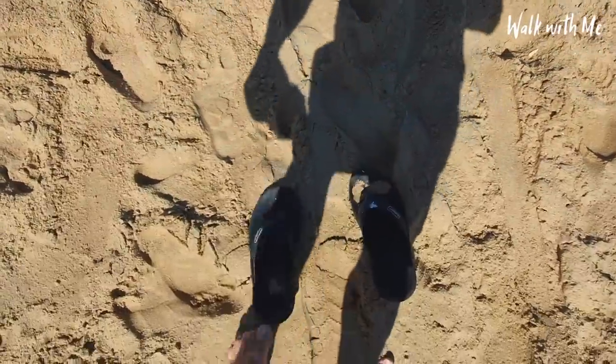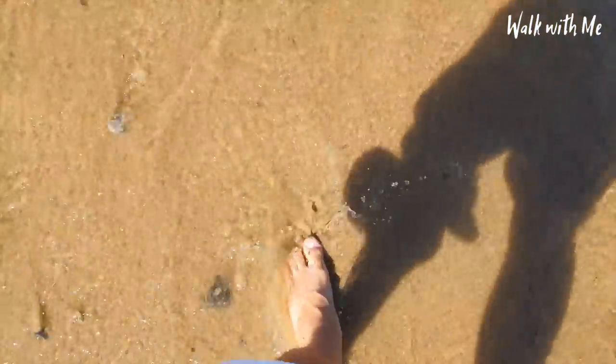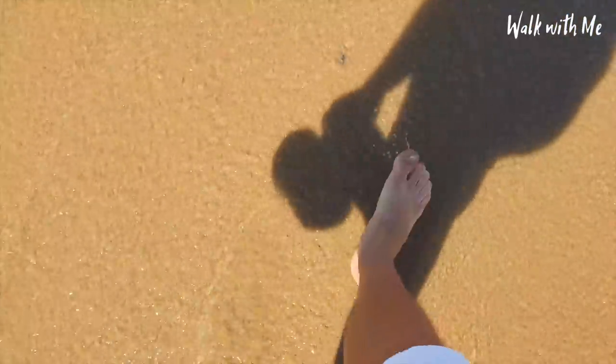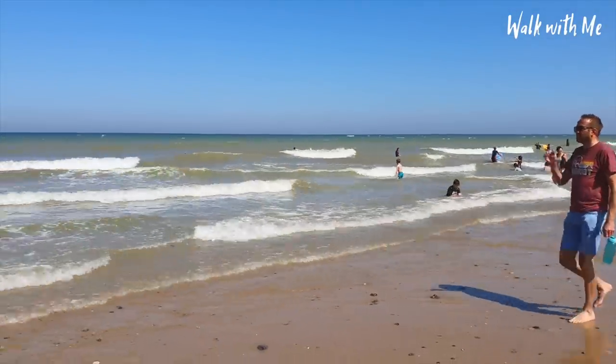Flip-flops off! Beautiful. It does seem like a popular place to come and learn to surf and do paddleboarding as well.